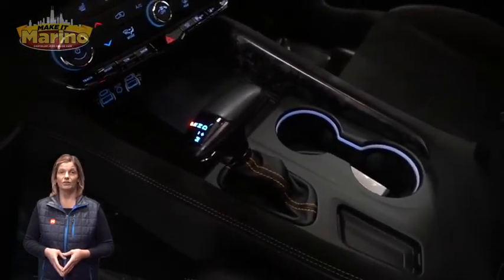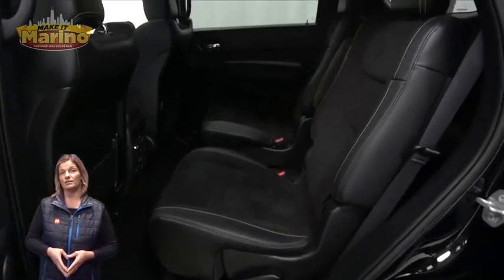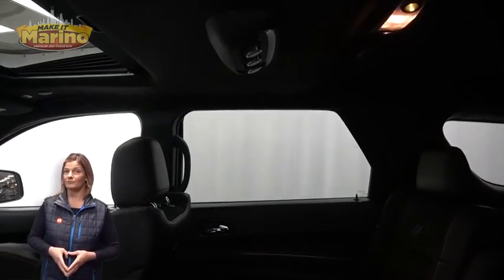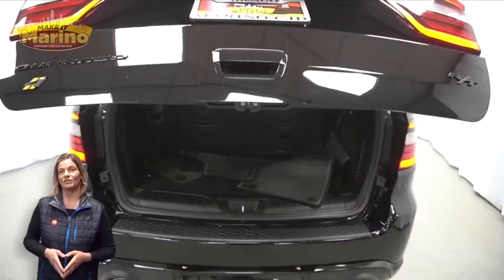Navigation, Horned Accent Stitching, Heated Rear Seats, Power Sunroof, Power Lift Gate, 5.7-liter V8 Hemi Engine, and so much more. For additional details,